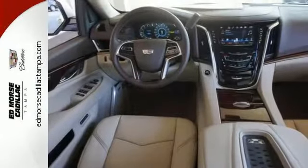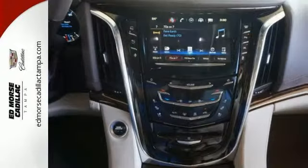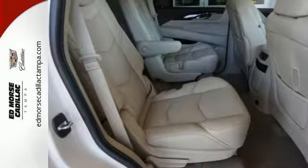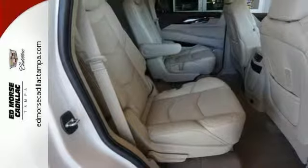This has a 6.2 liter V8 engine, the chromed alloy wheels, the deep tinted glass, and loveable seats. You'll also get the touchscreen display, premium sound system, wood grain interior trim, and much more.